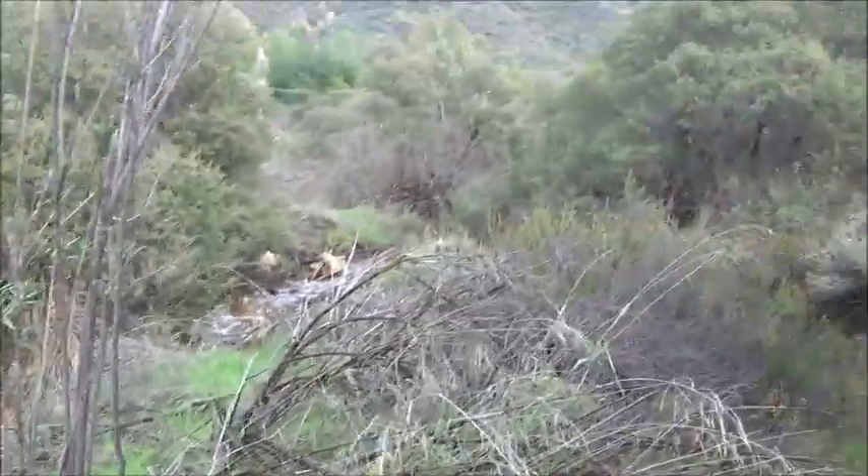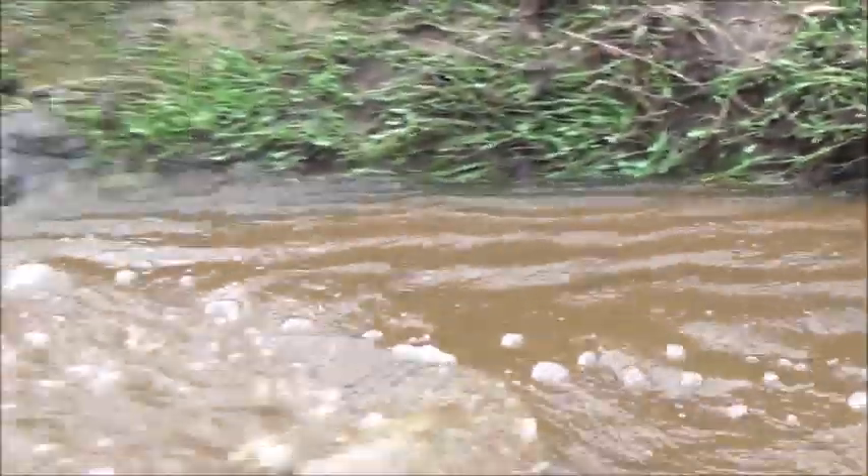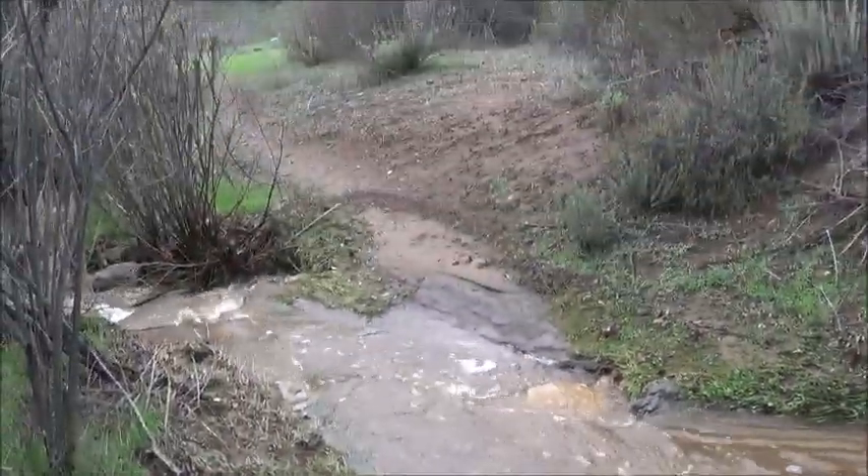There's an impediment — I can't get across. I'm going to have to go back and take a detour. The muddy water goes down this way; here's a trail that's totally impossible.